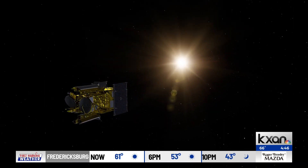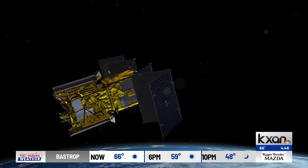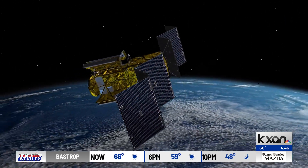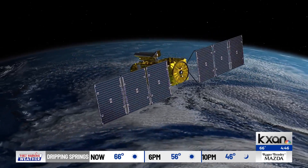Well, the SWOT mission — and SWOT is short for the Surface Water and Ocean Topography Mission — is a mission that will measure the height of water around the world. That means our global oceans, but also inland water, lakes, rivers, and reservoirs at a fidelity we've never seen before.